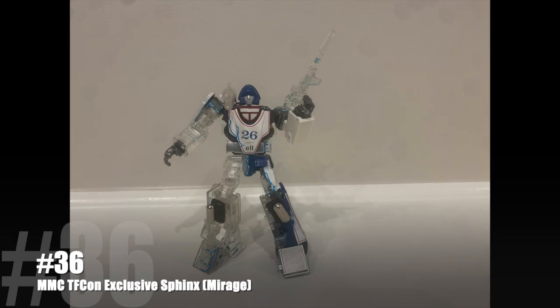I have other Mirages — I have the Fans Toys Mirage, which is a good figure. But I think that this captures the character and what the character was about more than any figure ever could. That's why it's on this list. Thank you for watching.